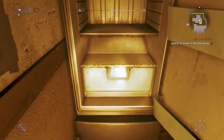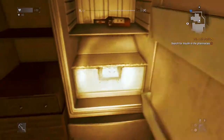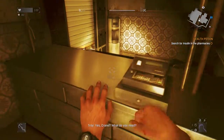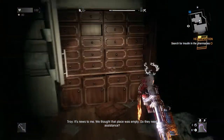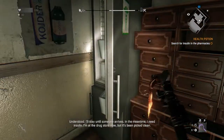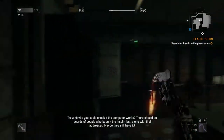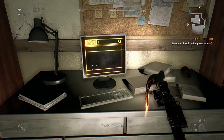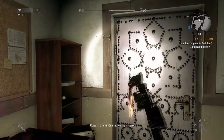Again, just search everything — anything that looks like it may involve medical supplies of some kind, start searching it all. No insulin here. You're going to make a quick call to Troy, talk about the kids in the magic fortress. Then check the computer in the back room — this will set up your next objective. Go ahead and head on outside.